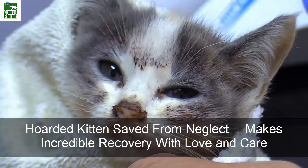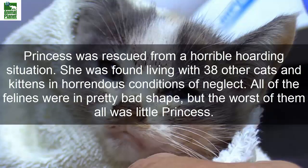Hoarded kitten saved from neglect makes incredible recovery with love and care. Princess was rescued from a horrible hoarding situation. She was found living with 38 other cats and kittens in horrendous conditions of neglect. All of the felines were in pretty bad shape, but the worst of them all was Little Princess.